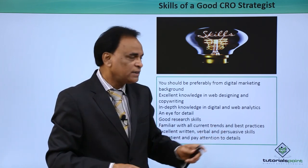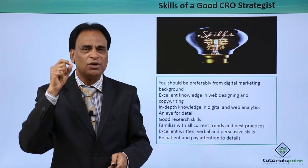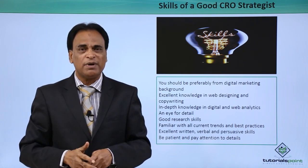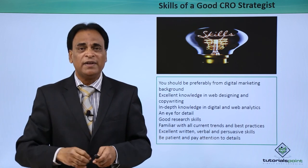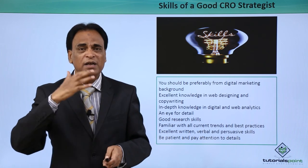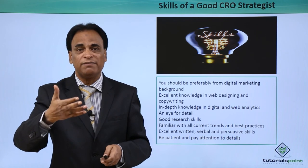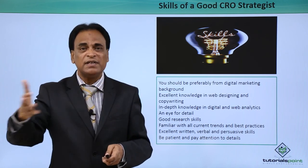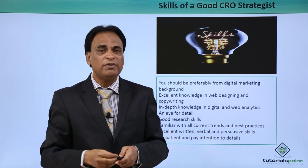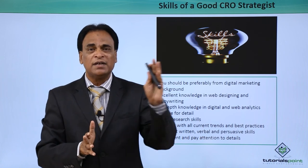Be familiar with all current trends and best practices. You need to consistently and continuously update your knowledge with the best practices implemented in conversion rate optimization. Keep on reading, reviewing, listening to experts, watching videos, reading content, visiting websites, subscribing to the best blogs and newsletters so that you can keep on improving your knowledge. You cannot implement outdated techniques for your customers.